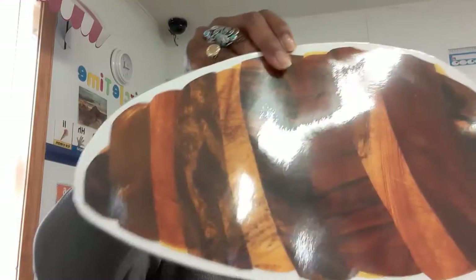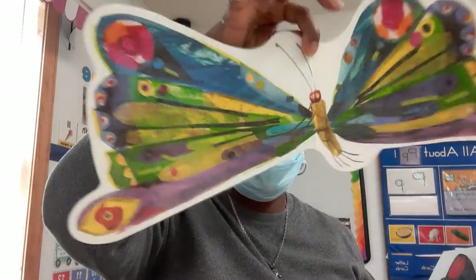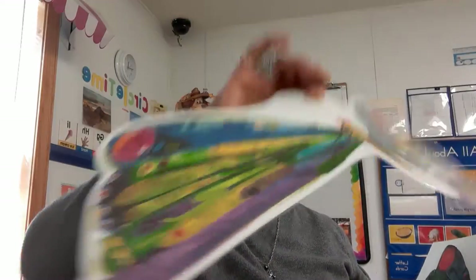He built a small house called a cocoon around himself. He stayed inside for more than two weeks. Then he nibbled a little hole and pushed his way out — and this is the cocoon. The cocoon is brown. After he came out of the cocoon, he was a beautiful butterfly. I hope you enjoyed the story.